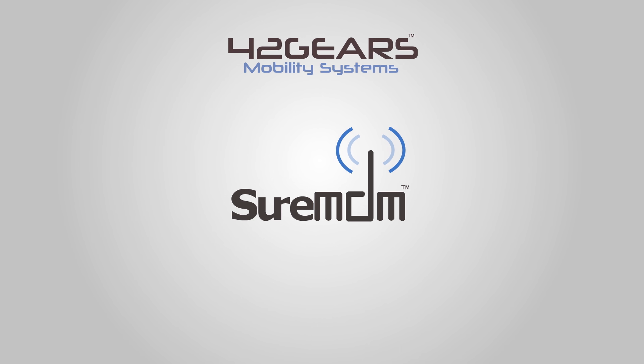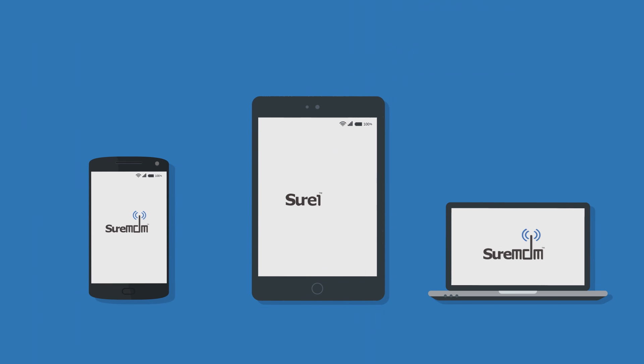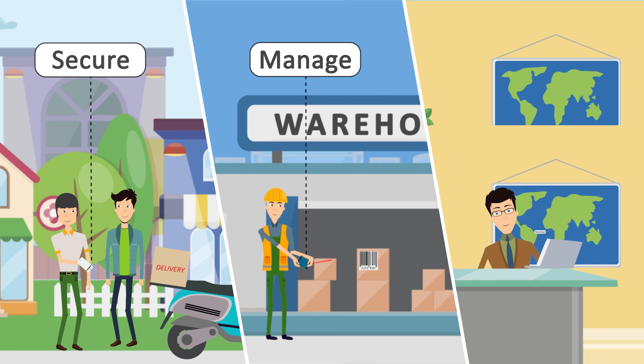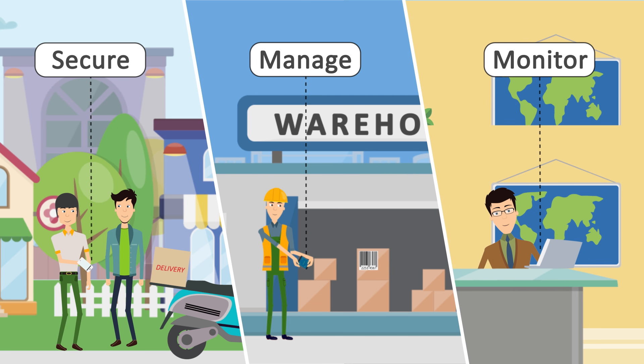SureMDM from 42Gears is a powerful and comprehensive enterprise mobility management solution. Just enroll your devices on SureMDM and set them up with your apps and preferences. You can do this with any number of devices, and do it quickly. Your devices are now ready for your staff to take them anywhere.